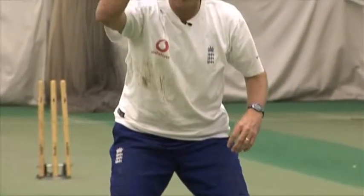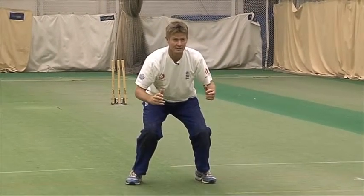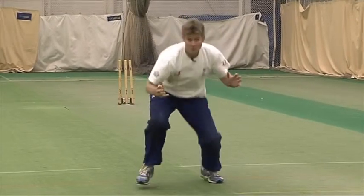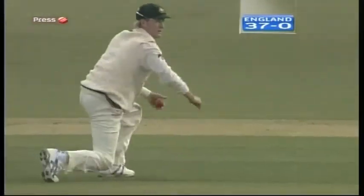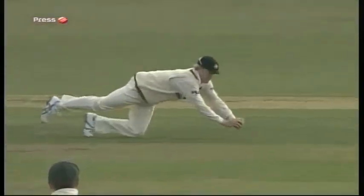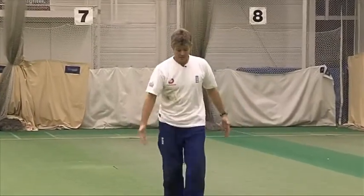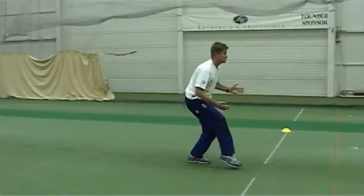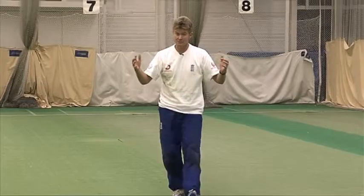My centre of gravity is nice and low. You'll see later when we do the dives — this is the position we want to get into. You have to have a nice low centre of gravity so you can dive or you can push off. I've watched fielders walk in a bit like the Pink Panther — they walk in as though they don't want to hurt the ground and then they jump back. They're nervous of the ball.